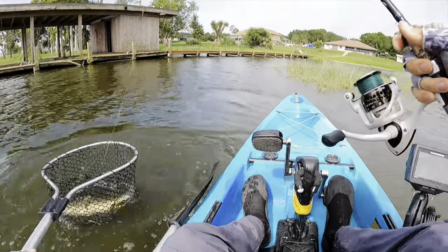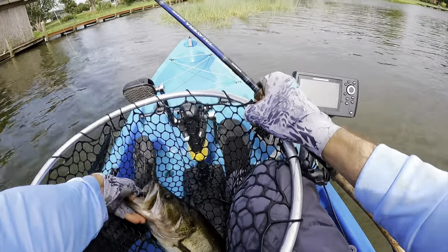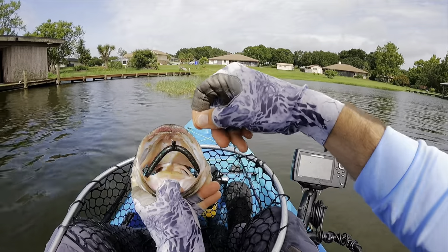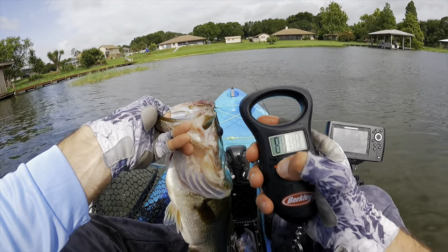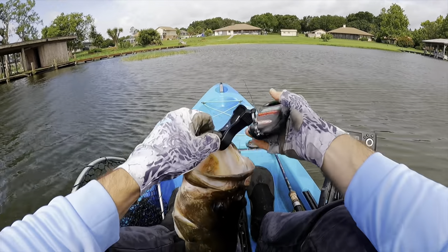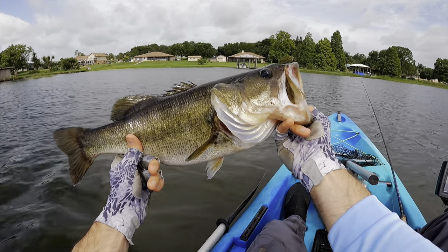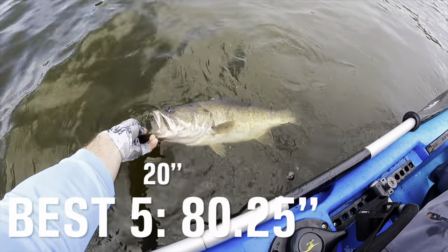This is another tank — oh man. Meet two 20-plus inchers during a practice session. Man, I hope I can do this on tournament day. That is a healthy fish. This one's probably going to go over four as well. Yeah, four pounds four ounces. Alright — 20 incher, four pounds four ounces. I definitely know what I'm doing on tournament day now. Thank you, girl.